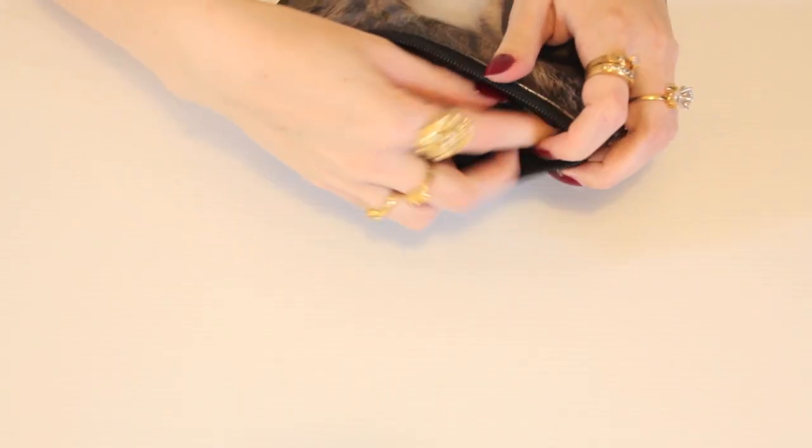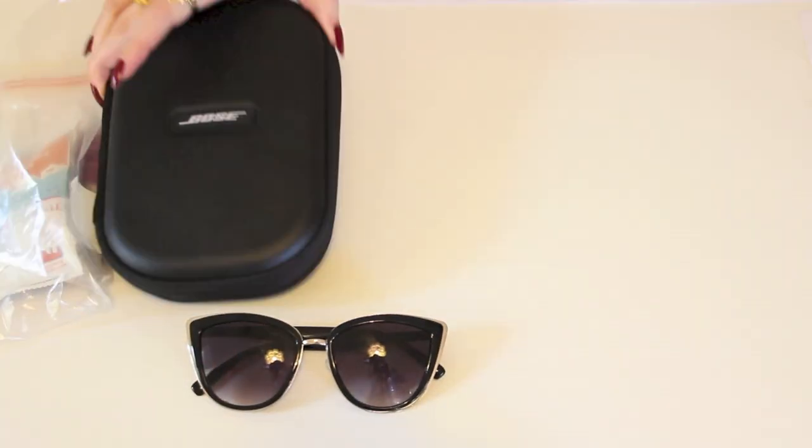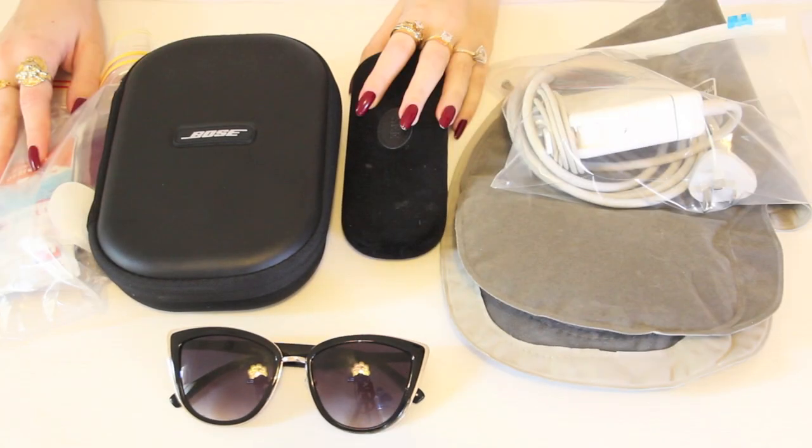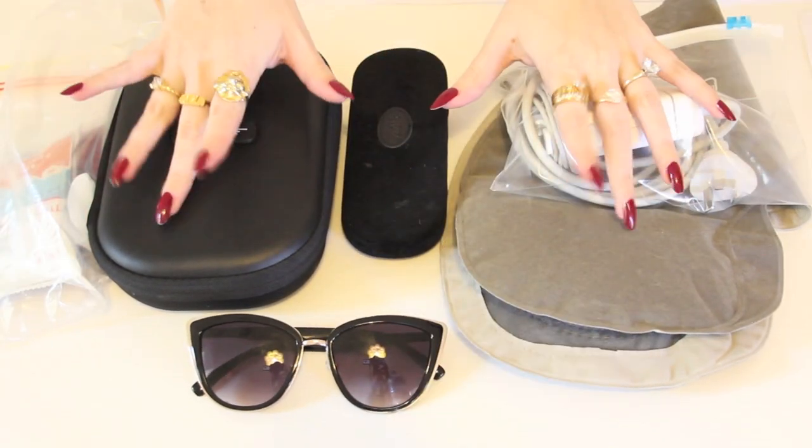Next, I'm going to go through the rest of what I like to keep in my backpack and carry-on suitcase, as I do usually like to carry on two bags for long haul flights.